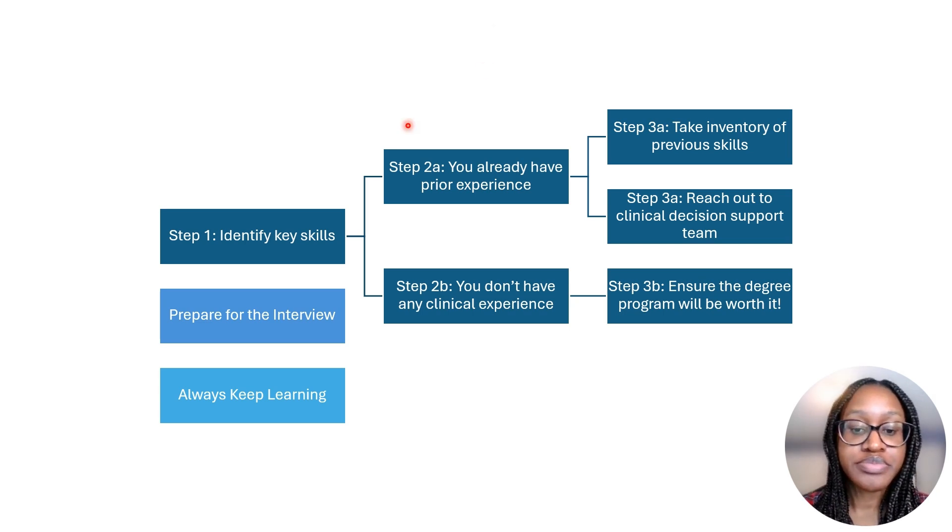So this is an overview of the roadmap whether you already have prior experience or if you don't have any experience. To summarize: if you already have prior experience, I wouldn't necessarily jump straight into getting a degree. Take inventory of your previous skills and see how they might be transferable to this role. Also, reach out in your current organization to a clinical decision support or business intelligence team to learn more about technical skill gaps and how to fill them. If you don't have any prior clinical or technical experience, make sure the degree program you're considering is worth it by looking at current job roles and confirming you'll be learning the skills you need to get a job.